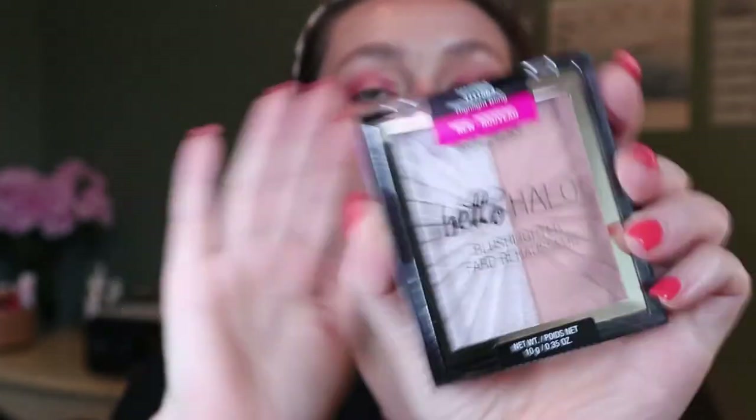I also got the Wet n Wild Photo Focus Coconut 3-in-1 Primer Water to use as a primer and setting spray, since I wanted to build a full Wet n Wild face. I also got the Hello Halo Blush Lighter in the shade Highlight Bling. It says blush lighter but it's very metallic — I might use it more as a highlighter. It says it's a blush and highlighter duo that sculpts and highlights for a full-on strobe effect. Wet n Wild is super affordable, so I'm excited to try it.